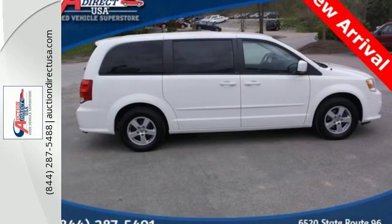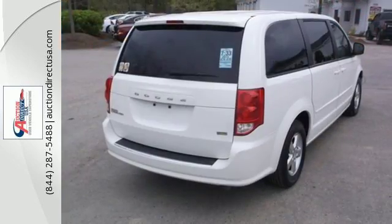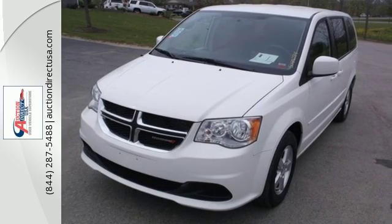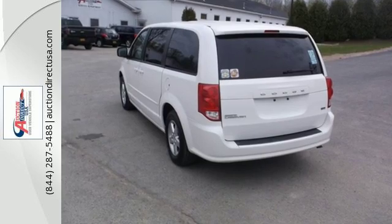The third row seating makes family trips or just jetting around town a little less cramped. And when it comes to safety, Dodge understands its importance to you. That's why multiple sets of airbags, a low tire pressure warning, and stability and traction control all come standard.